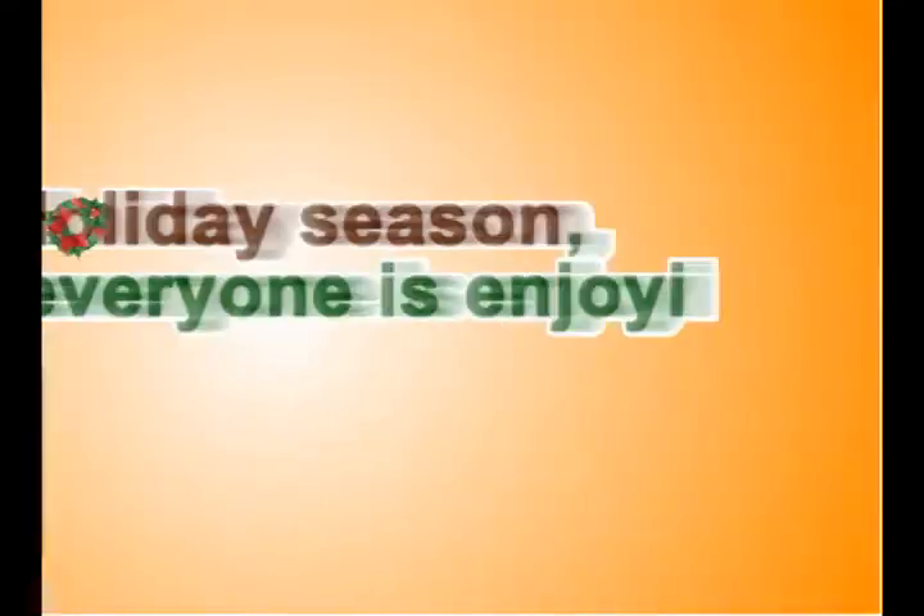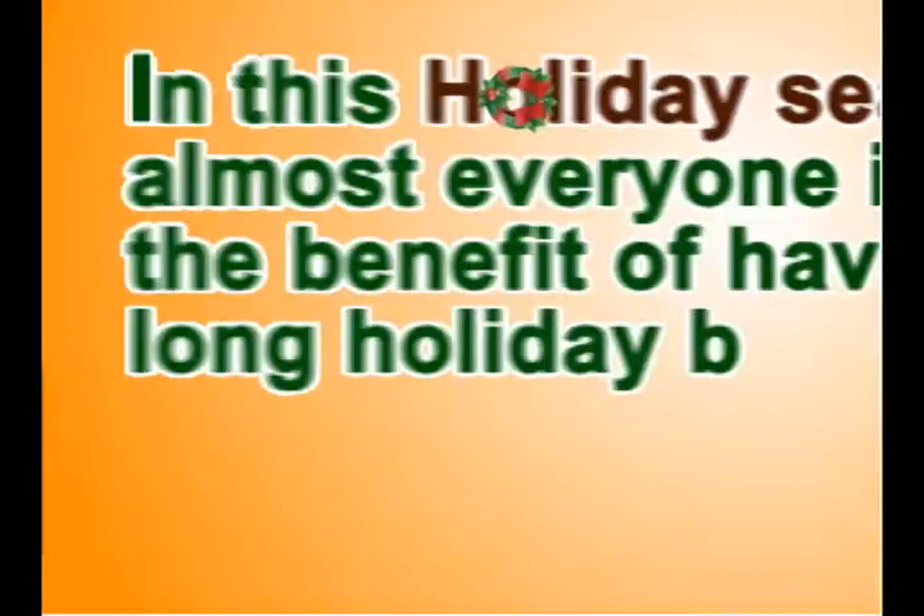In this holiday season, almost everyone is enjoying the benefit of having long holiday breaks. Here are some ways to lessen the energy consumption.